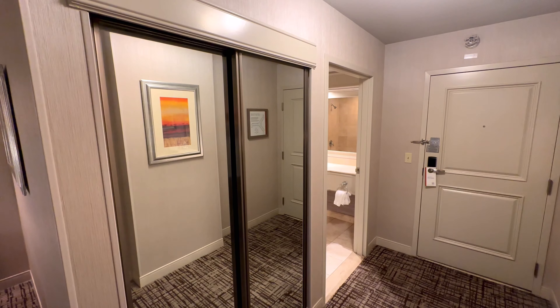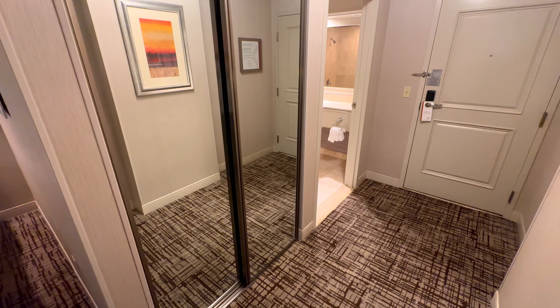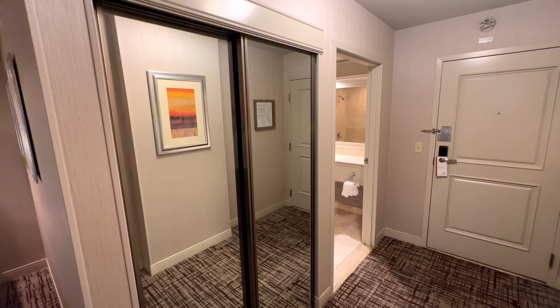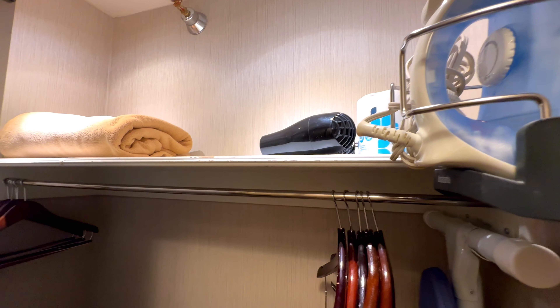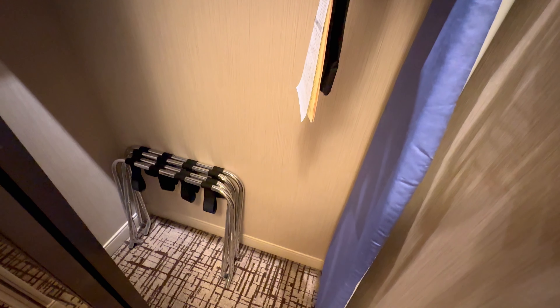Just inside the room entrance you have a hidden wardrobe with two full-length mirrors on the sliding doors, and inside that you have a hairdryer, extra toiletries, spare blankets, an iron and board, coat hangers, details on the hotel laundry services, and the luggage racks.